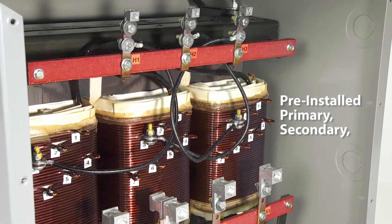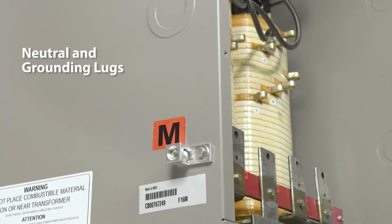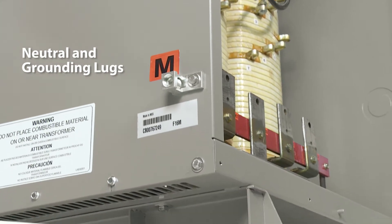These new transformers provide standard, pre-installed, primary, secondary, neutral, and grounding lugs for the majority of units.